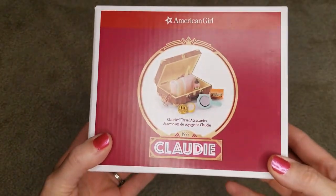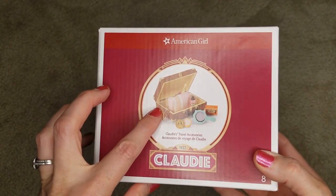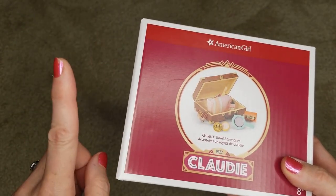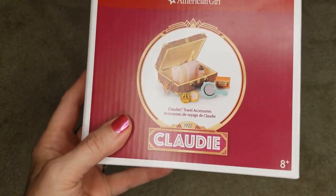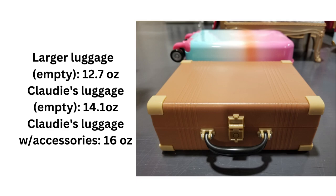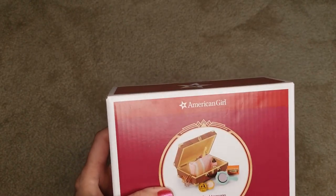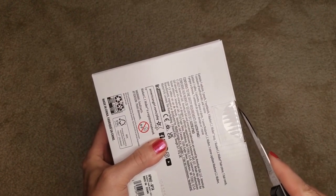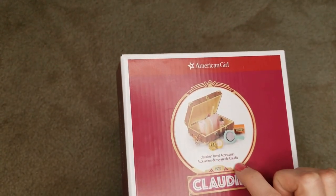Next up, Claudie's travel accessories. This is plastic but it is heavy — I'll put the weight somewhere on screen. When we picked this up off the shelf I was like 'whoa' — for something that kind of looks like cheap luggage, it's got some weight to it. By the way, this is $40 — Claudie's travel accessories, $40. Let's take it out and see.